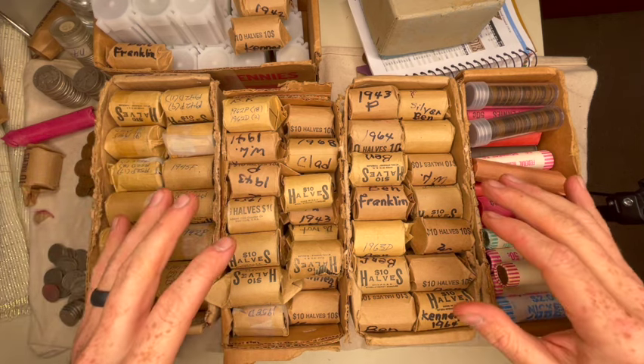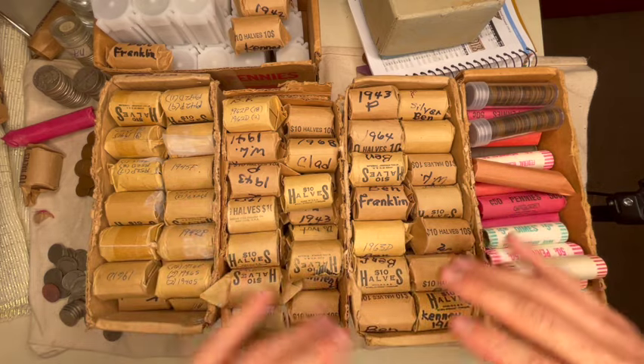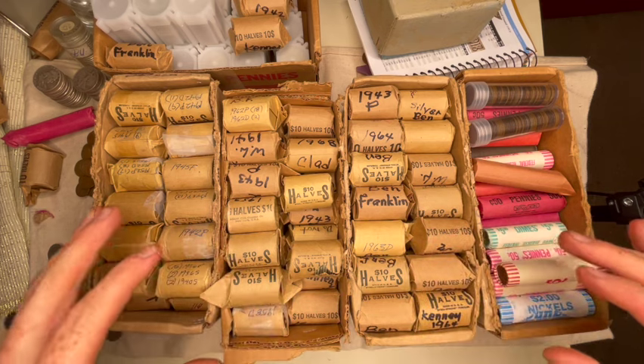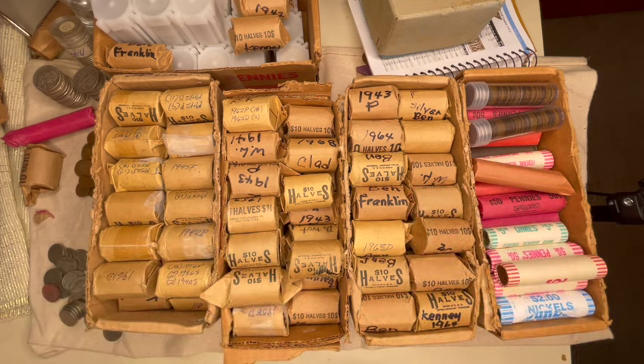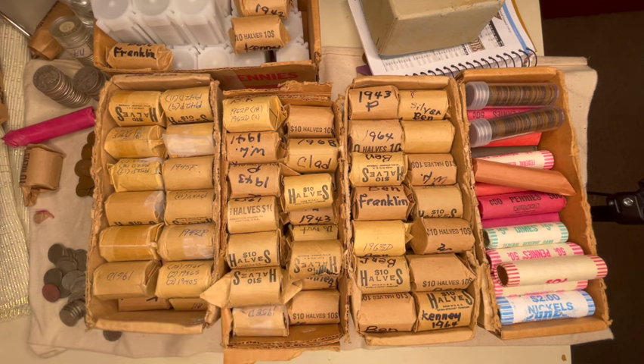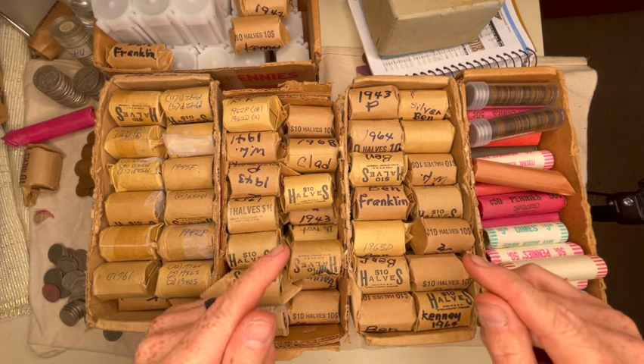Let me know what you thought about the video and how you want me to put this together. We'll do some coin roll searches because I've got a lot here to do — and this is just half of it. I'll bring you back for part three, hopefully in the next night or two. Again, thank you all so much, have a good night, and happy collecting.